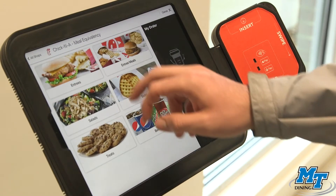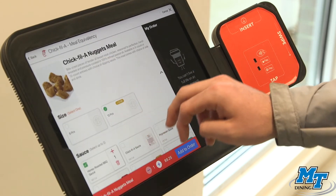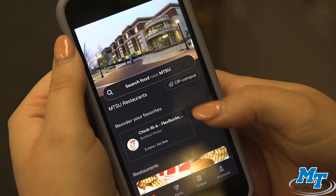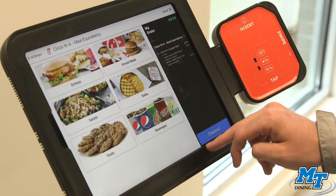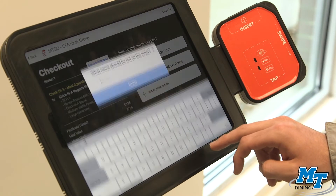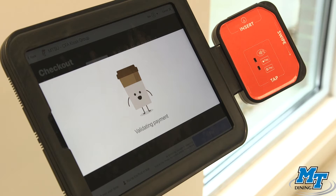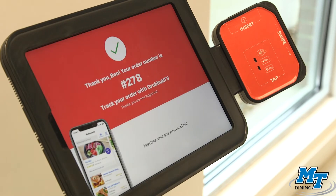Students can easily place their order, track it on the monitor up front, and grab their food and go. The Grubhub mobile app also enables students the ability to connect their Blue ID cards and pay using their meal plans at any of our retail spaces on campus. While it's not a delivery service, Grubhub will help you skip those long lines and grab your meal on the go.